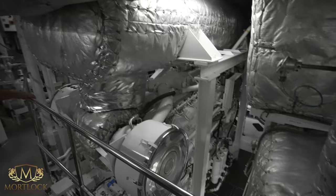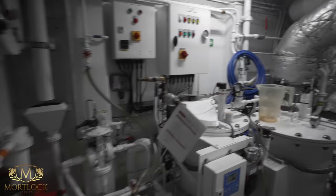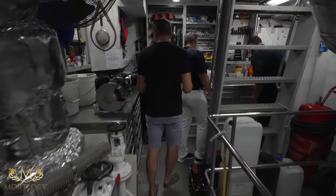On the deck below are the three CAT generators. The engine room has a proper working workbench, actively in use — exactly what you want to see on a working yacht.